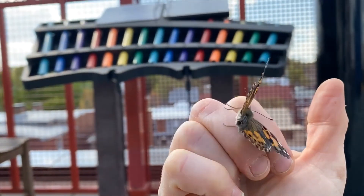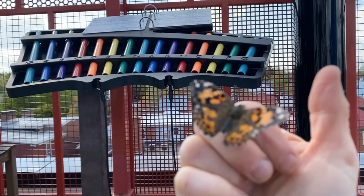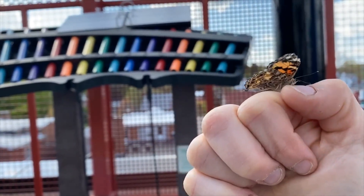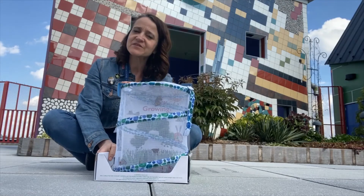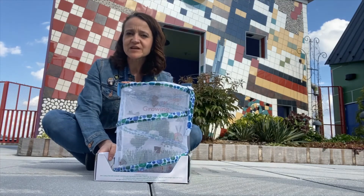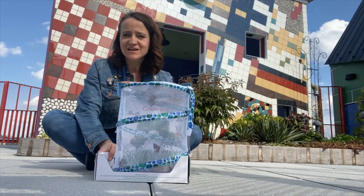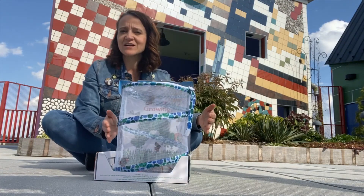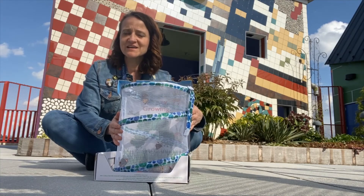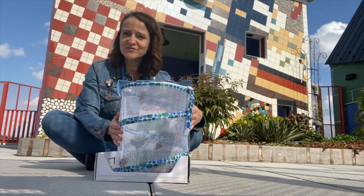Here we have our caterpillar turned butterfly getting ready to launch and fly away. Thank you for joining us on our 21-day journey through our butterfly project — we appreciate you following along. And the time has come for our dear friends to fly away and start the whole life cycle all over again. We'll see you next time.